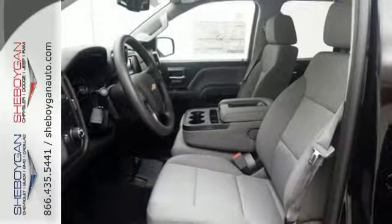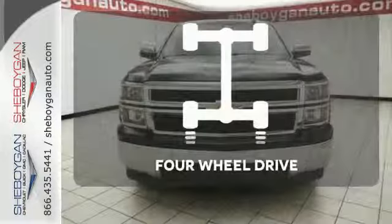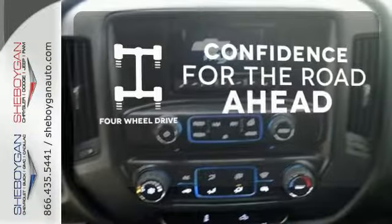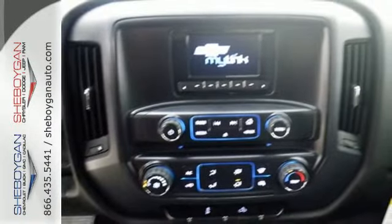Inside you'll find a quiet, comfortable, and secure cabin. You wouldn't head to the job site without all the right tools. Be prepared with 4WD — it's stronger, smarter, and more capable.